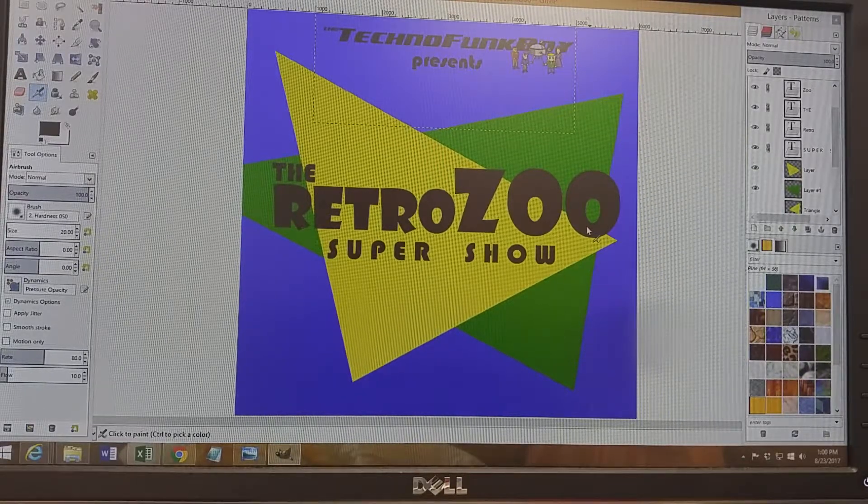I wanted the logo, since we were dealing with retro gaming, to have a little bit of a late 80s, early 90s look, but definitely more up-to-date. So I wanted the triangles, which we loved in the 80s, the really vibrant colors, but also looking very smooth.